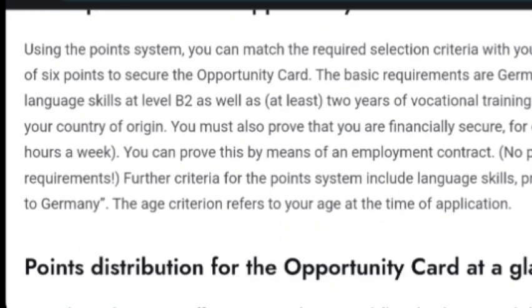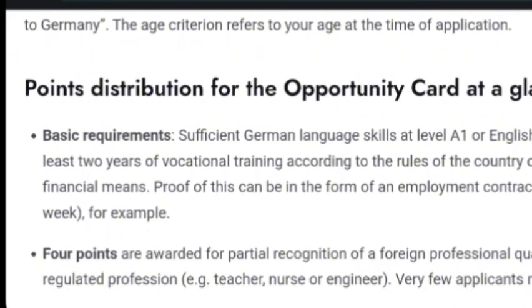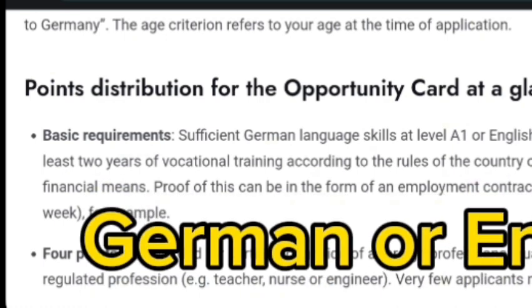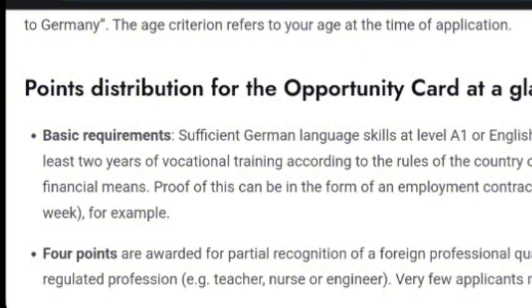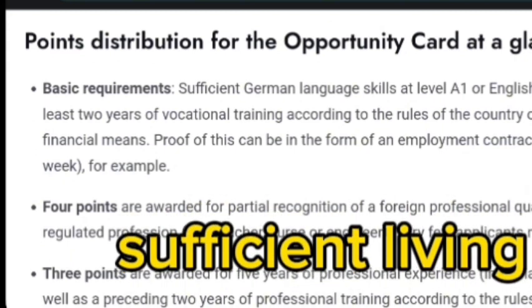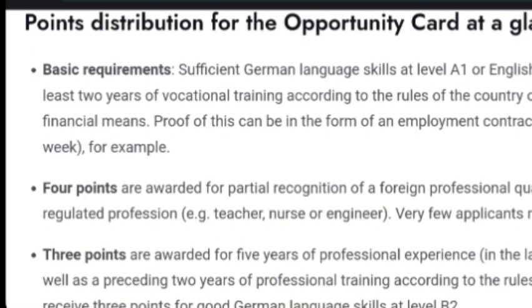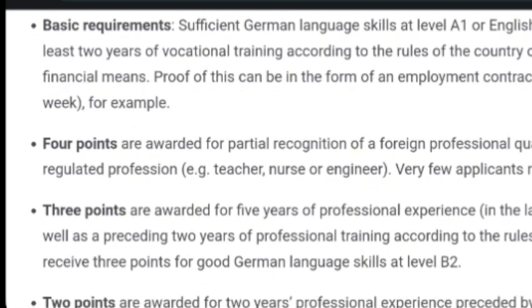This opportunity card is a point-based system newly launched for everyone who wants to work in Germany. One of the basic requirements is sufficient German skill at level A1 or English language skill at level B2. You can also apply with at least two years of vocational training according to the rules of your country of origin. You must also have sufficient financial means to support yourself before you get a job offer in Germany. Four points are awarded for partial recognition of your foreign professional qualification.